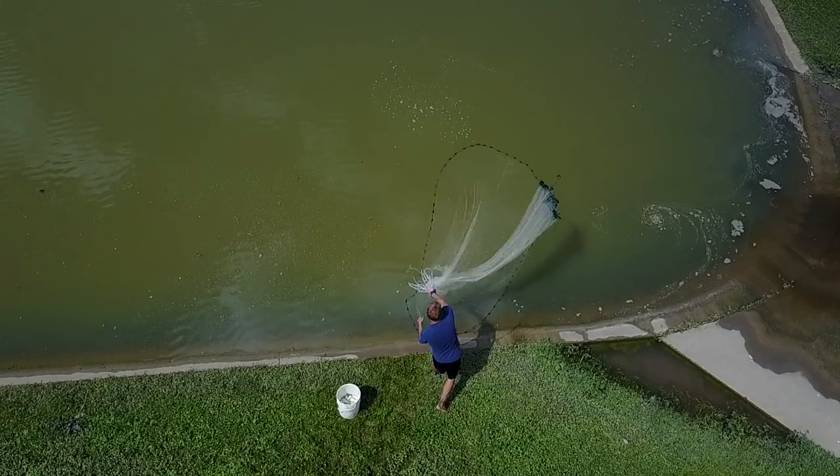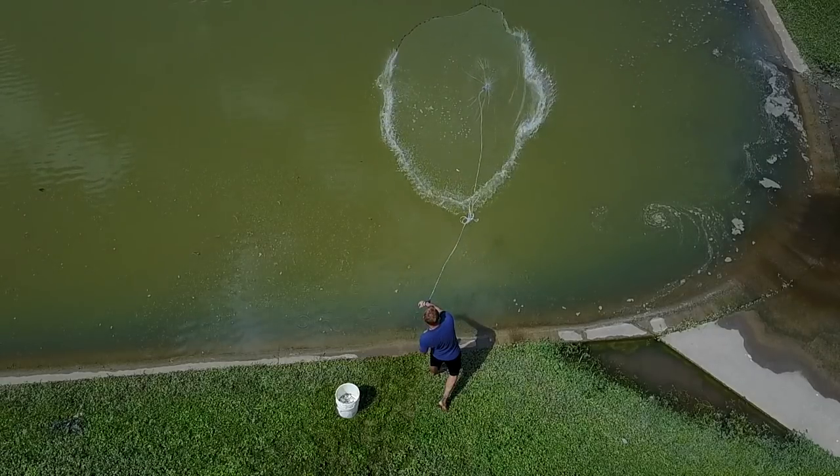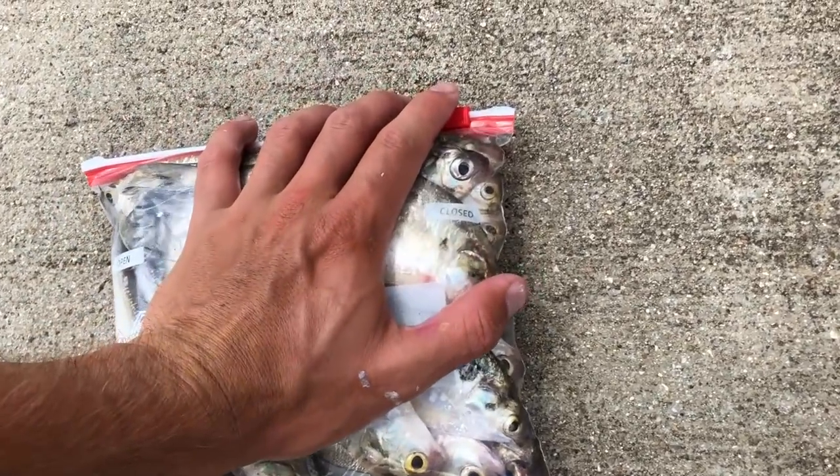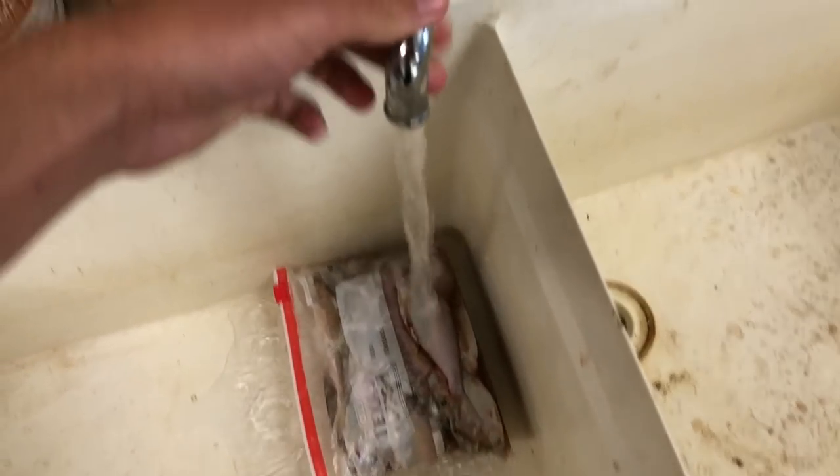Shad were a little bit easier to catch than bluegill, so I'd go cast-net some shad, freeze them, and bag them. Then when I wanted to feed the fish down here I would unthaw them, and by about two or three months we had 15 or 20 bass just ready to feed.